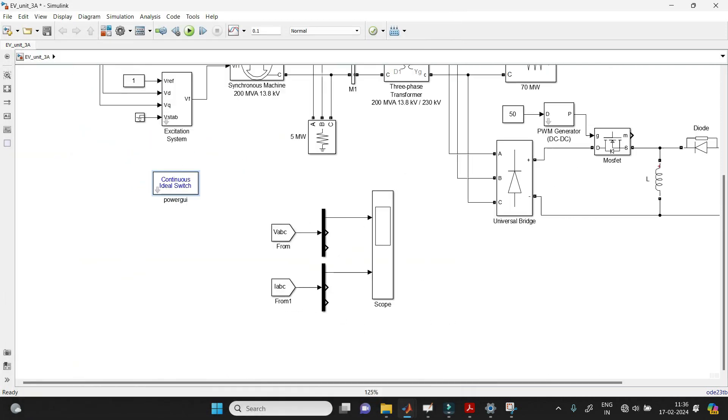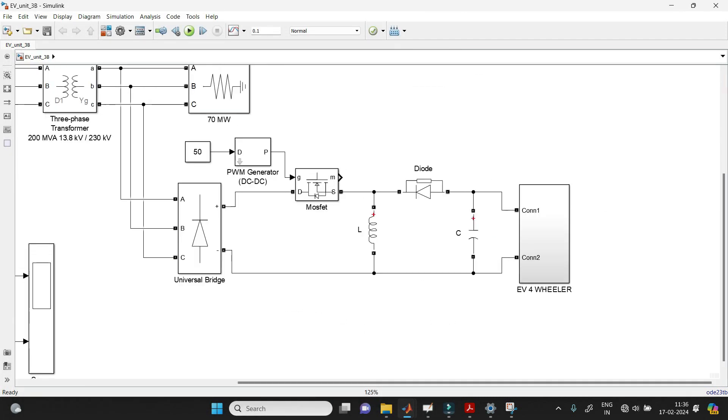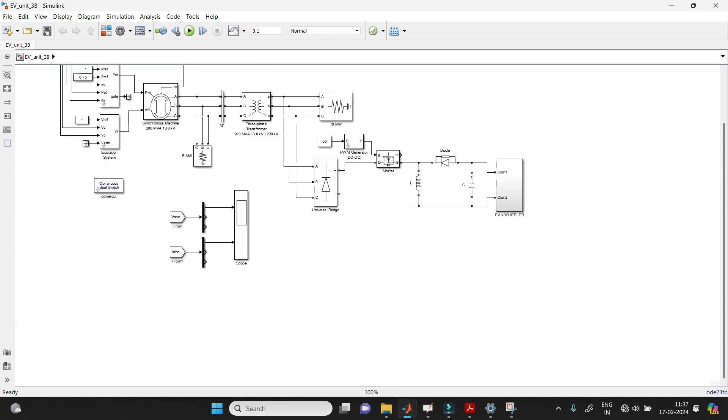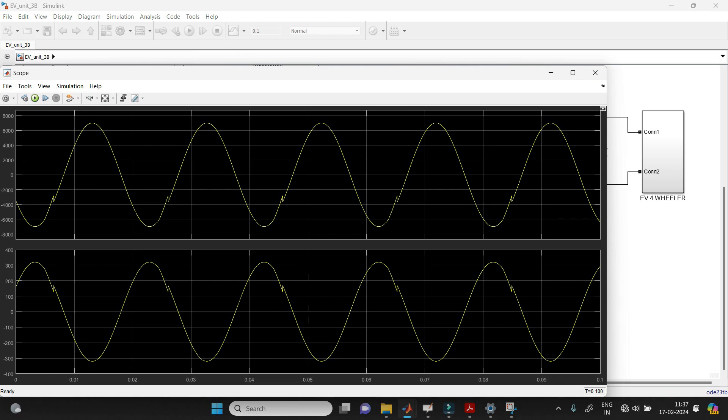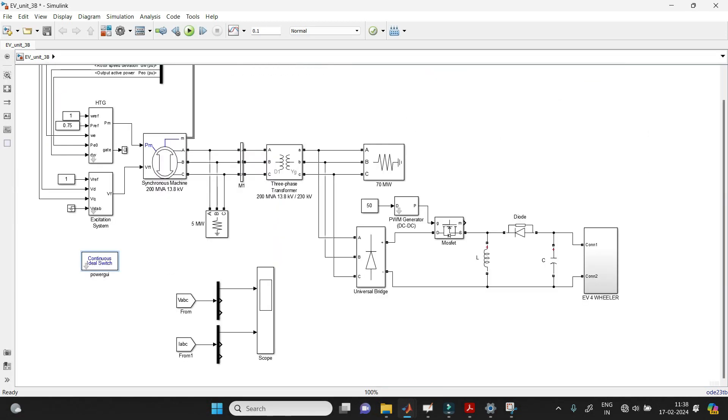Now let's see when four-wheelers are connected at peak load — that is Case 3 with four-wheelers. Running the simulation and observing the waveform, we can see harmonic content, but it is lesser compared to the base load scenario. These are the MATLAB models for all three cases.